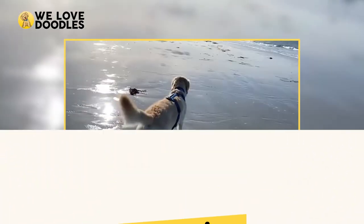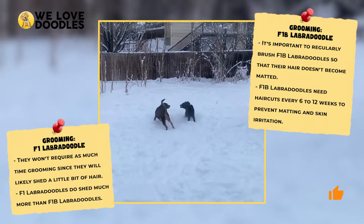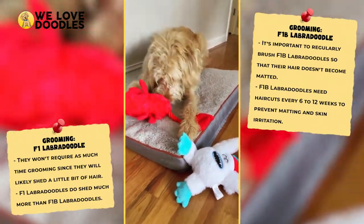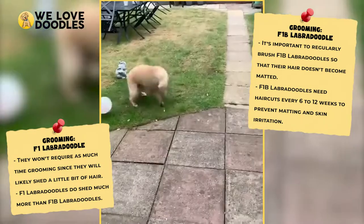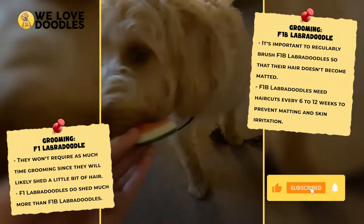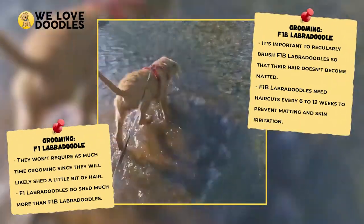Grooming. Like we just touched on, the grooming situation is a double-edged sword with both options and ultimately comes down to preference if allergies aren't a factor. The F1 will not require as much grooming as it will be shedding more, and the F1B doesn't have to deal with tufts of fur coming loose but will require a lot more brushing as well as more frequent trips to the groomer. This one really comes down to whether you'd rather buy a nice vacuum or pay for a groomer.